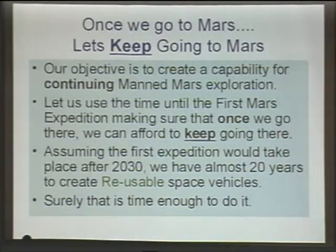Once we go to Mars, let's keep going to Mars. Our objective is to create a capability for continuing manned Mars exploration. Let's use the time until the first Mars expedition making sure that once we go there, we can afford to keep going there. Surely that's enough time to do it.